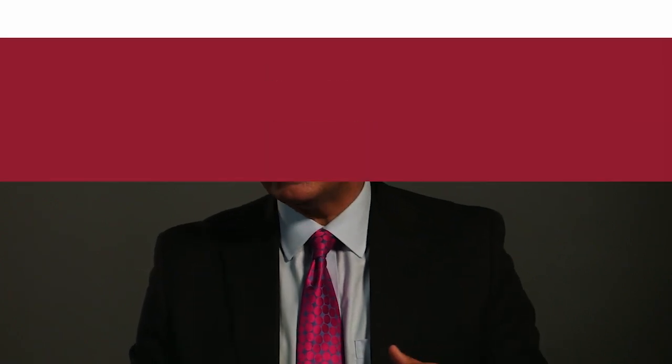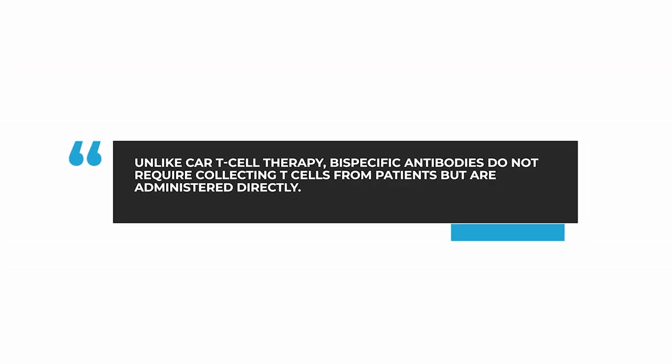This means that patients do not need to have their T-cells collected. We give the drug directly to the patient — off the shelf, as it were. That way, the bispecific antibody can work immediately to treat the patient's multiple myeloma.